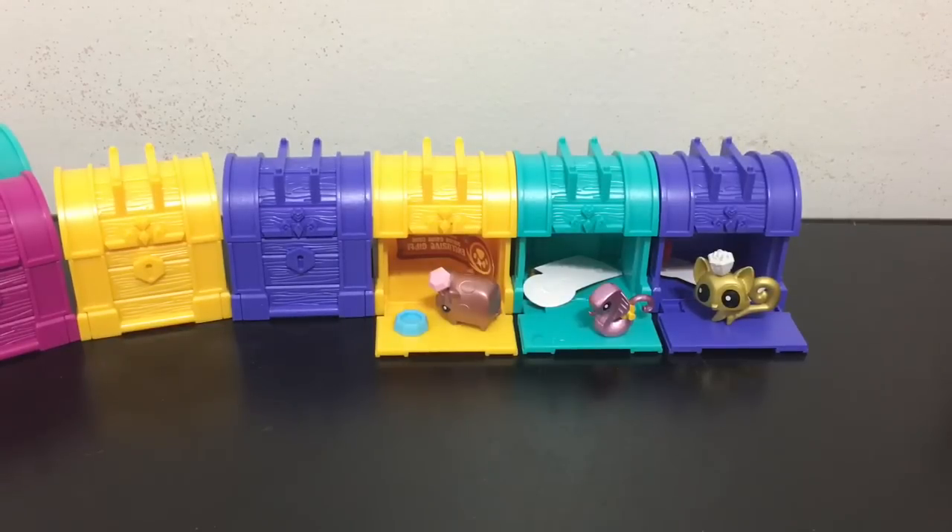My overall rating for the Animal Jam treasure chest blind boxes, from one to ten — ten being the best — I would give them a seven out of ten.